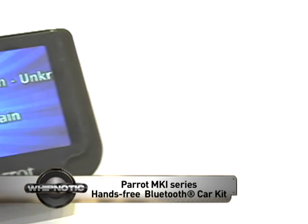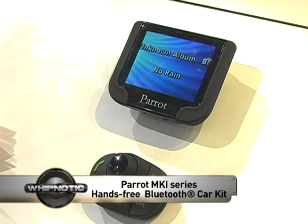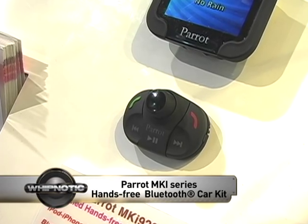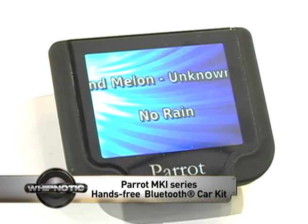Mike, tell me about this piece. John, this is the ultimate in hands-free car kits — the brand new MKI series, which has integrated iPhone and iPod capability. It not only has complete telephony, or phone function hands-free, but it's also got integrated music capability.